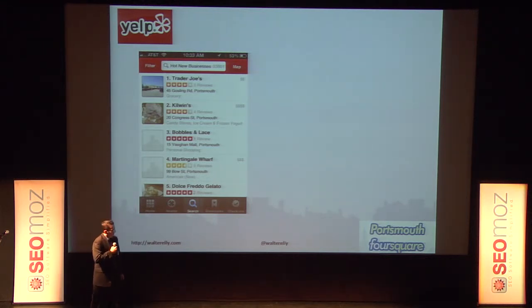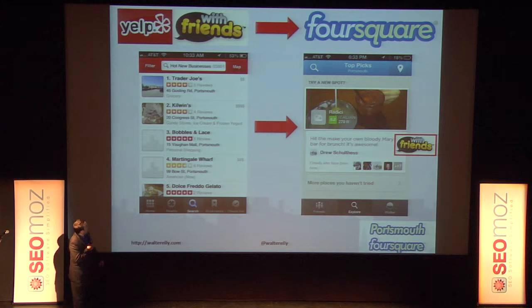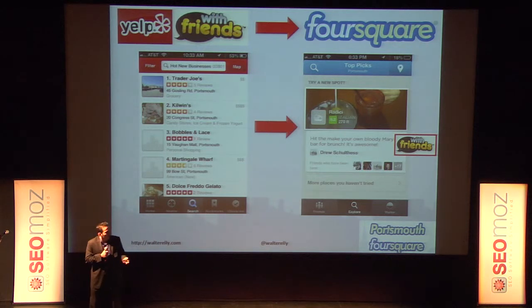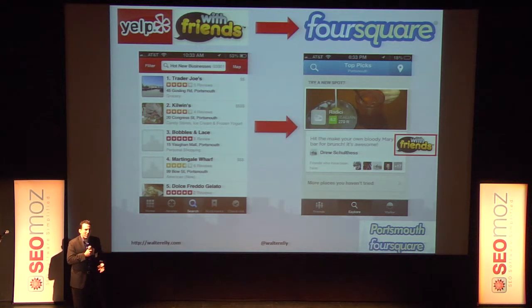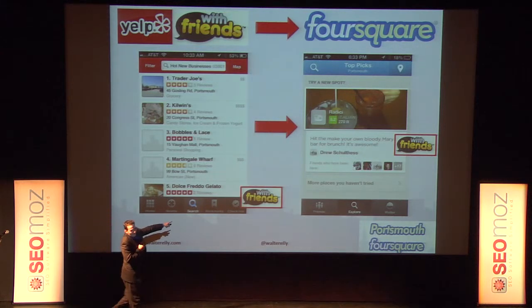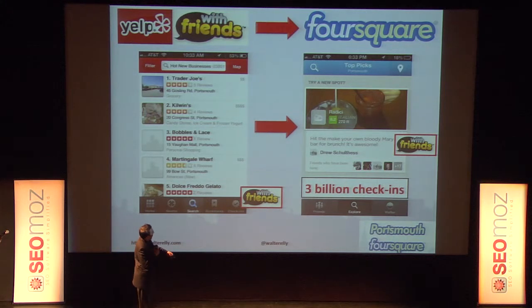Foursquare said 'this is a good model but we can do it differently.' They've come out with Foursquare Explorer and recently boosted it significantly. It's basically Yelp with friends. If you're in a new place and want to find something to do, you get recommendations from your friends. All those check-ins people have made can turn into a personalized recommendation — 'I'm looking for a top spot in Portsmouth, and Drew's been there and says they have a good Bloody Mary for brunch.' Foursquare now has over three billion check-ins powering this engine.